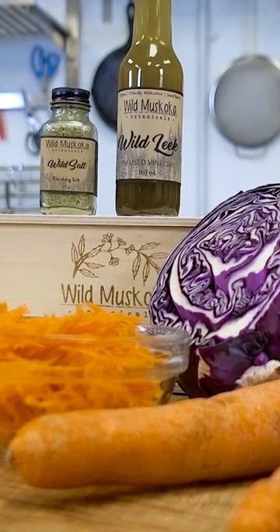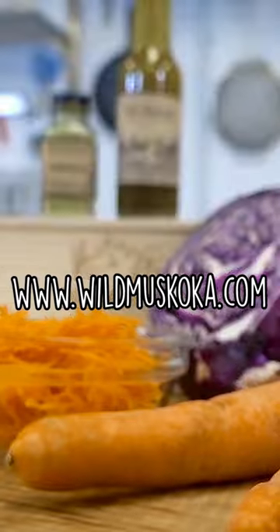With just the leaf, we can get that incredible leek flavor and still be able to return to our patches annually, making this a truly sustainable product. If you're interested in getting our products, you can find us on wildmuskoka.com.